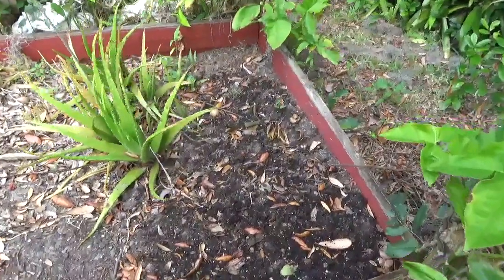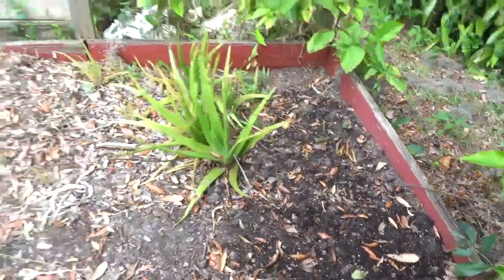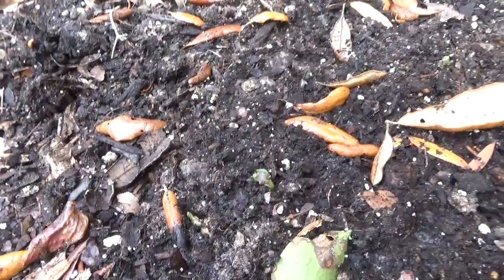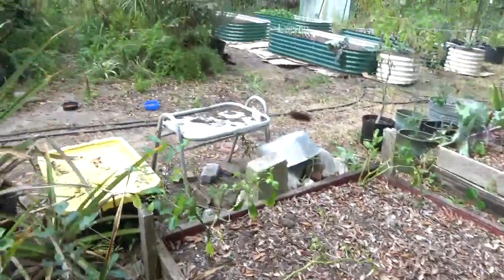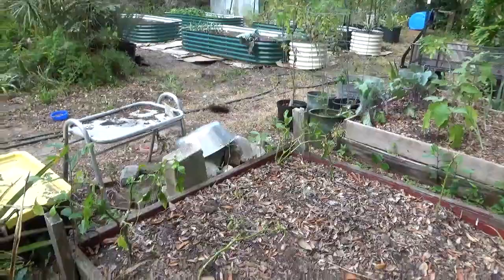I did put a few extra cuttings of potatoes in this bed here just because I had them. Looks like I got some starting to sprout already — can you see that one there? There's a couple over there at the far side too. So they'll be popping up pretty soon. The rest of this is probably going to become a pepper bed if I don't fill it up with tomatoes.